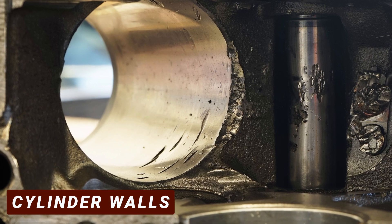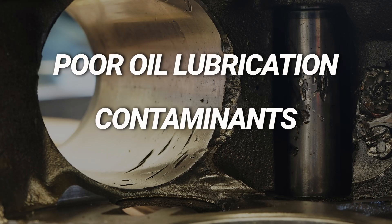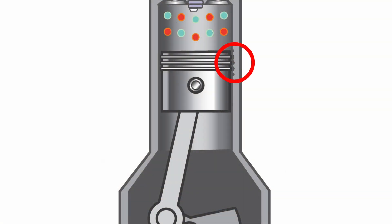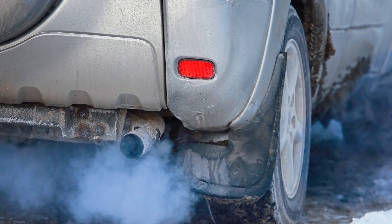The third cause is damaged or worn cylinder walls. This can happen due to poor oil lubrication or contaminants in the engine oil, such as dirt or debris, and in worse situations, an overheating engine. When they get damaged, it creates an increased clearance between the walls and the piston rings. This clearance allows oil to pass through the gap and enter the combustion chamber during engine operation, where the oil mixes with fuel and air and gets burned off.